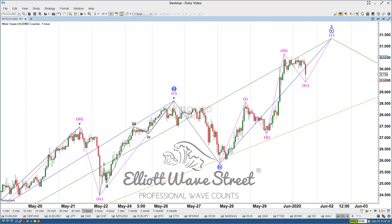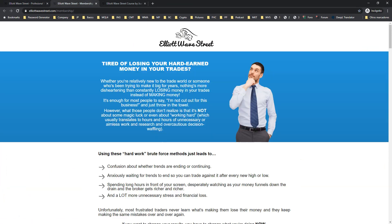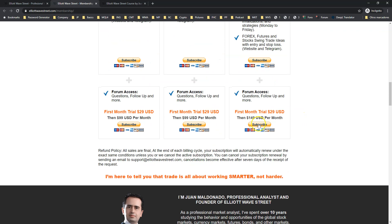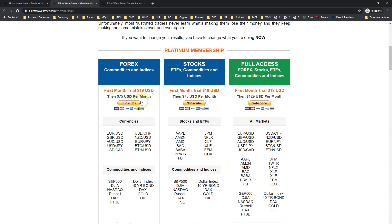I want you to visit our website, elliottawavestreet.com, and click on the membership tab. There you will find our three levels with different instruments — you can pick Forex, stocks, or full access, and you can also add forum access. The trial will be $29 for stocks or Forex, or $29 for full access, then $99.99 per month or $149 per month. Without the forum, the first month trial is $19, then $75, $75, or $129 — you pick the one you like.